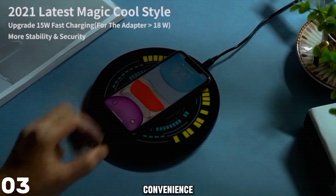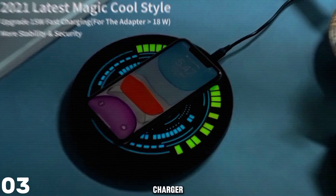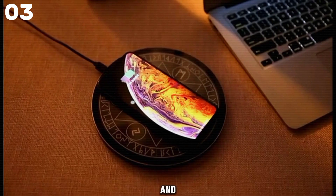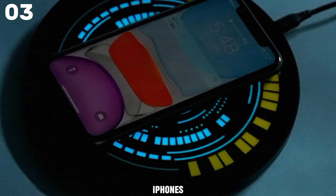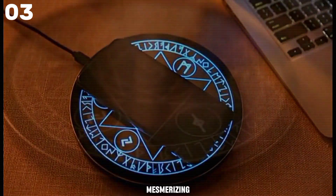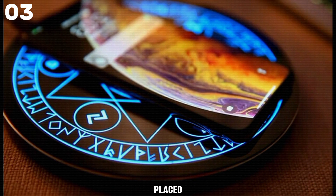Experience the convenience and magic of wireless charging with the Olahomo wireless charger. This sleek charging pad offers three charging modes — 7.5W, 10W, and 5W — catering to a wide range of devices including iPhones and Samsung Galaxy models. Its unique Magic Rune's design adds an enchanting touch with a mesmerizing blue light display that activates when your device is placed on the charger.